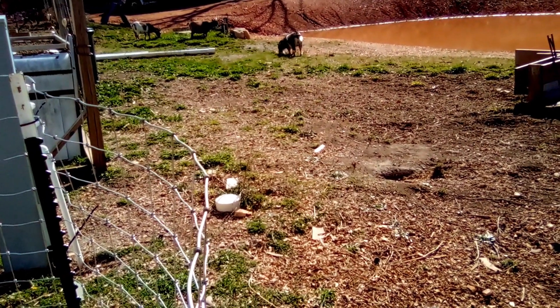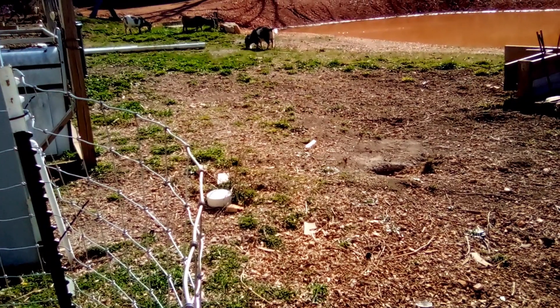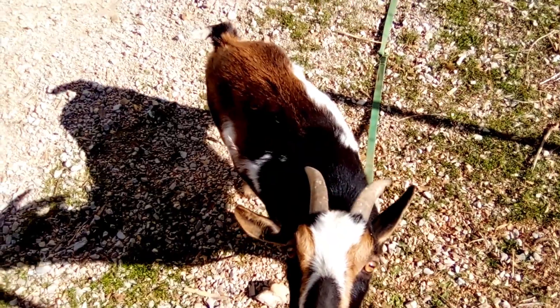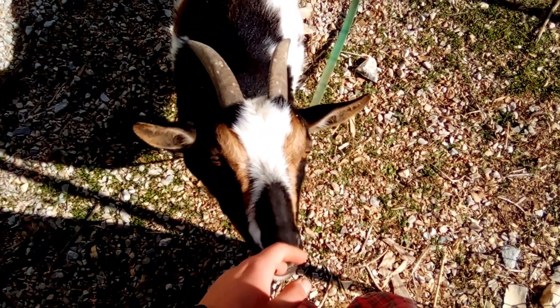We're getting to the point where we're going to bring them back and head inside to do some inside things — we're pretty much done with chores now. Today is also important because Millie and Patch have so far been separated from the rest of the herd.